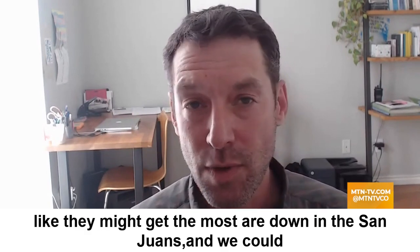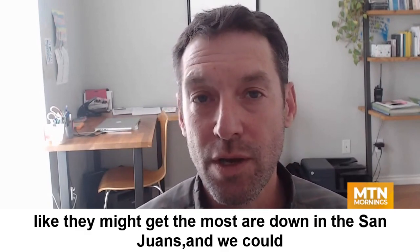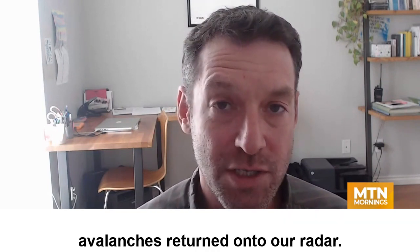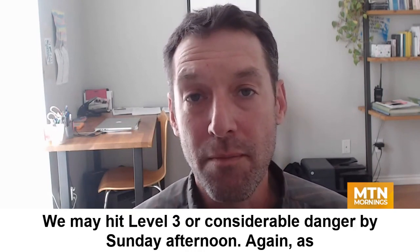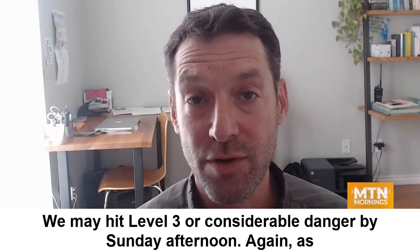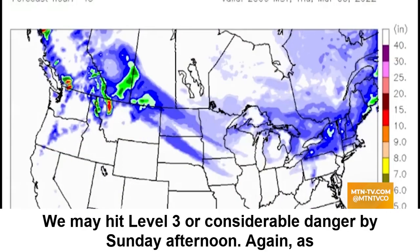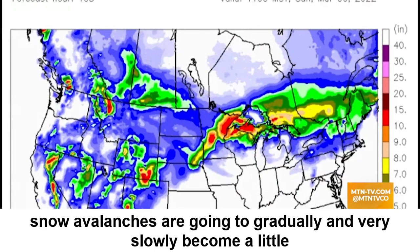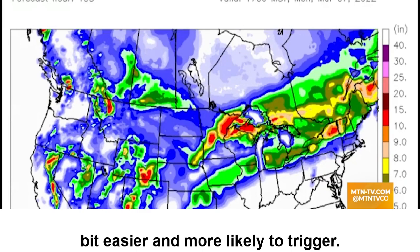The areas that look like they might get the most snow are down in the San Juans, and we could start to see enough accumulation to have wind slab avalanches return onto our radar. We may hit level three or considerable danger by Sunday afternoon. As we stack up the snow, avalanches are going to gradually and very slowly become a little bit easier and more likely to trigger.